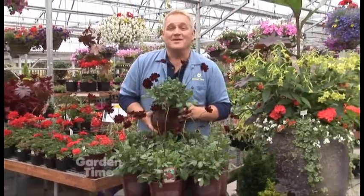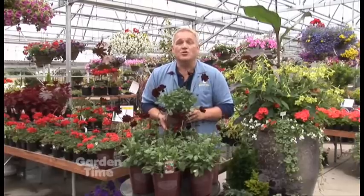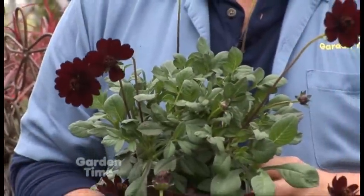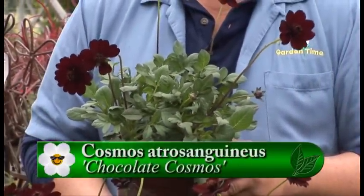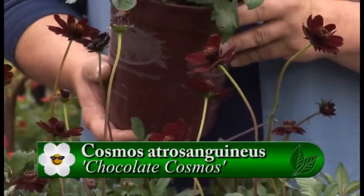We found this week's plant pick up at Sagawa's in Woodland, Washington, and it's the Blooming Advantage plant pick called Chocolate Cosmos. Now if you look at these beautiful blooms, you can see why you would call it Chocolate Cosmos, but the real kicker is that it actually has a faint fragrance of chocolate, which is really delightful.